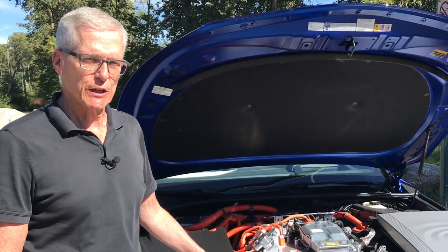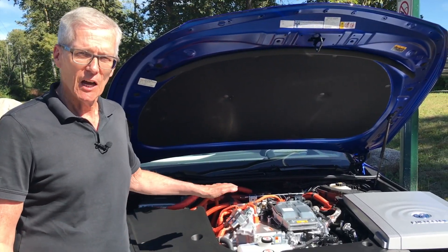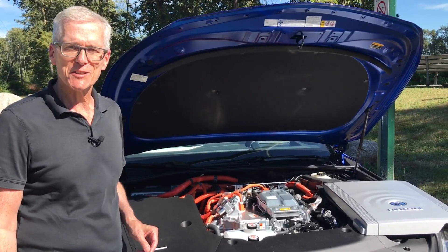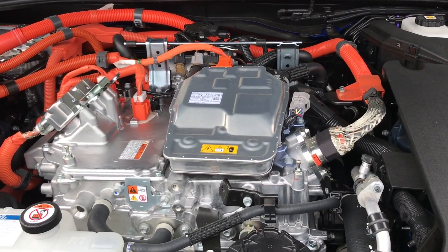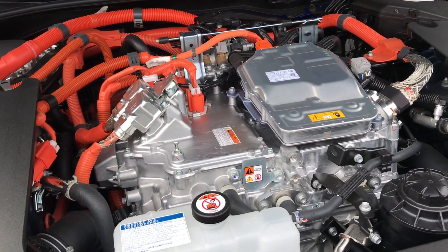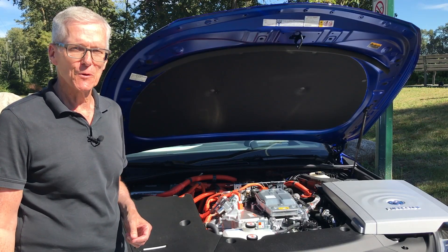And here's where the magic happens. In the first generation Mirai, the fuel cell stack was under the cabin floor. Now it's moved up to the area that we commonly know as the engine bay. Hydrogen from the fuel tanks and air entering from the intake grill meet in the fuel cell stack. There, a chemical reaction involving oxygen and hydrogen sends electrons to the drive motor and the small battery. Water's the only tailpipe emission in a fuel cell vehicle.